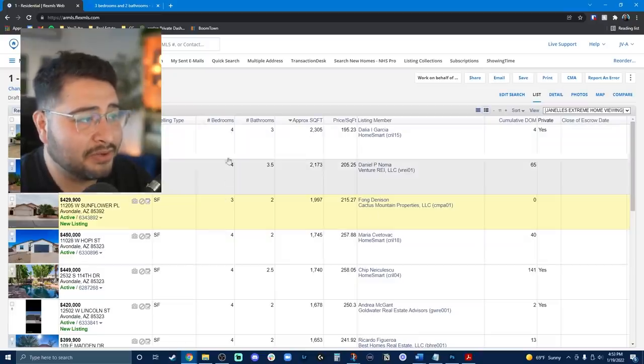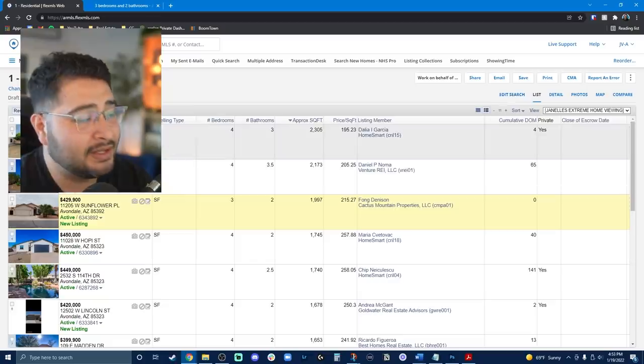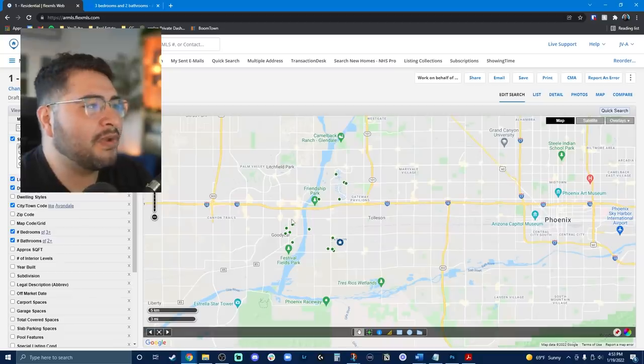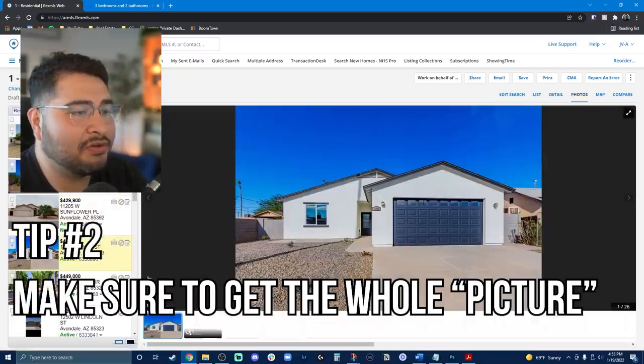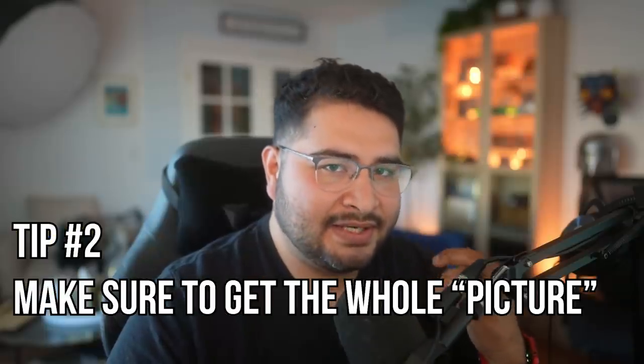Likewise, if bedrooms are important to you, you can sort by that. Another way realtors trick you with photos is by not showing you the whole picture — it's like somebody's dating profile.